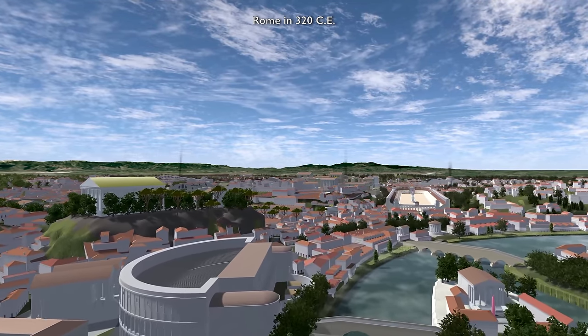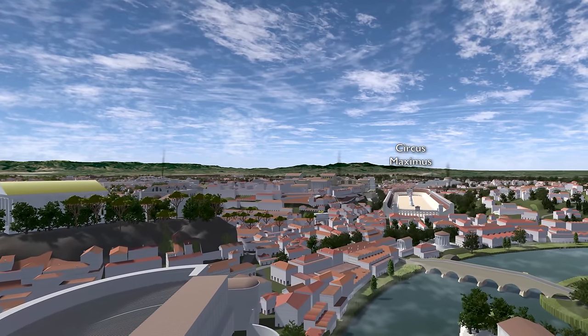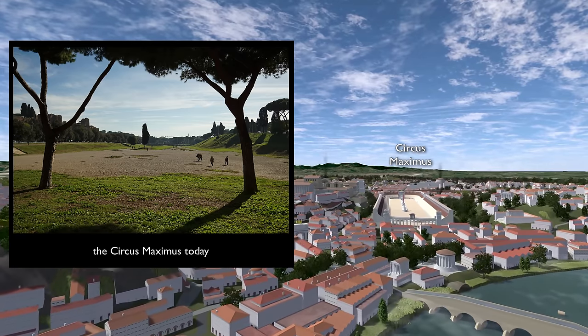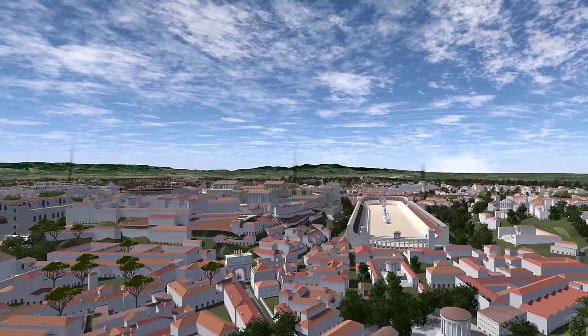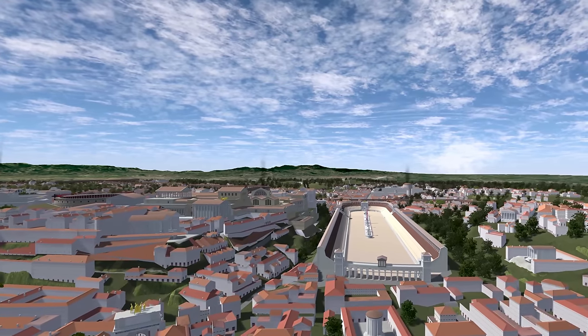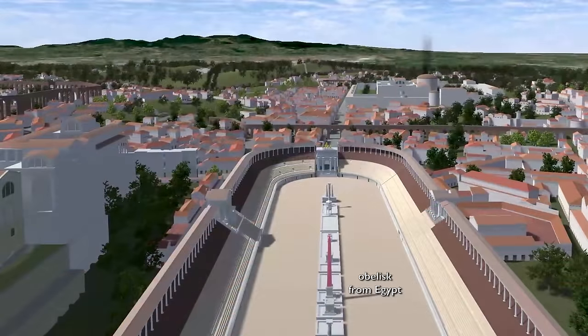Now we're approaching a large stadium, a place for sporting events. This is the Circus Maximus, used for the chariot races, among other things. It also was used for parades — for example, the Triumphal Parade. It could seat up to, we think, 250,000 people. It was quite a big complex. And there's an island in the middle around which the chariots would race.